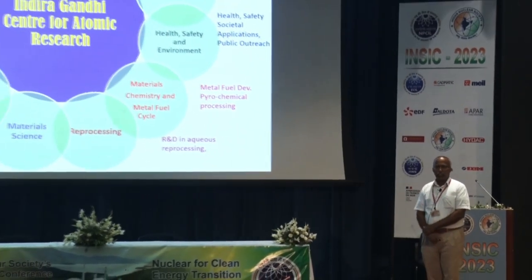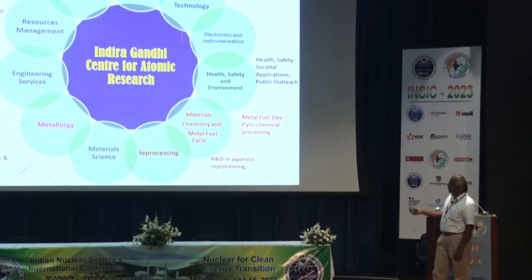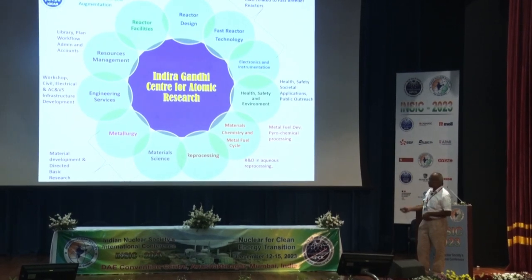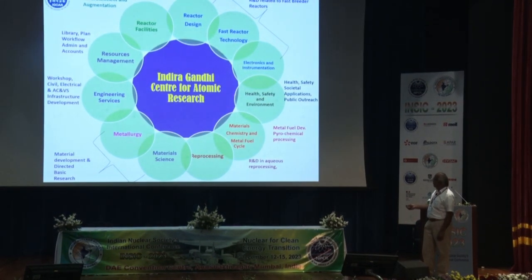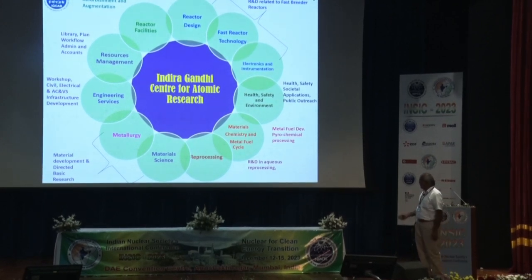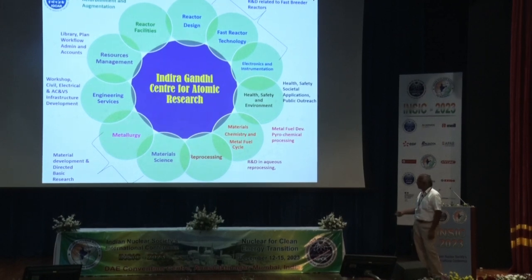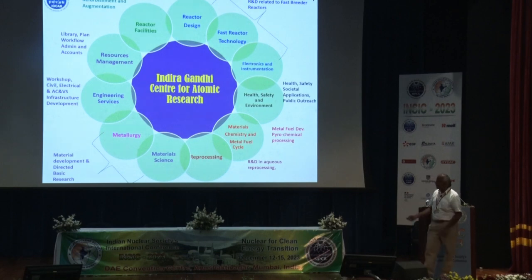Indira Gandhi Centre for Atomic Research caters to the needs of the fast reactor program. The reactor design group supports all design activities. The fast reactor technology group handles sodium technology and sodium-water reactions. Electronics and instrumentation supports control systems and health and safety. The environmental group supports societal applications and health physics. The materials chemistry and metal fuel cycle group produces metal fuels and develops pyrochemical reprocessing. A reprocessing group handles spent fuel reprocessing from FBTR. The material science group develops gamma spectroscopy detectors using CdZnTe for plutonium and americium detection.